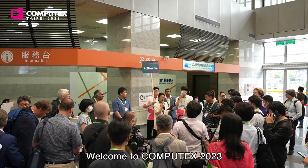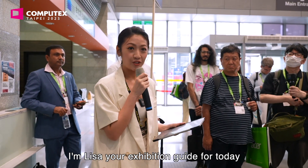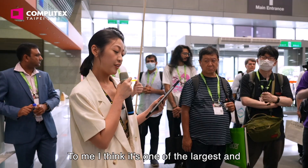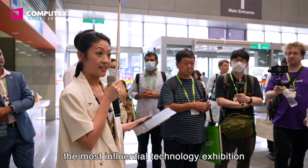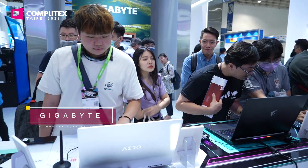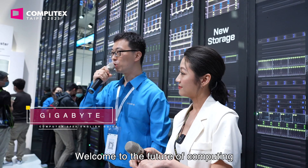Welcome to Computex 2023. I'm Lisa, your exhibition guide for today. Let me briefly introduce a little bit about Computex — I think it's one of the largest and most influential technology exhibitions. On behalf of Gigabyte Technology, welcome to the future of computing.